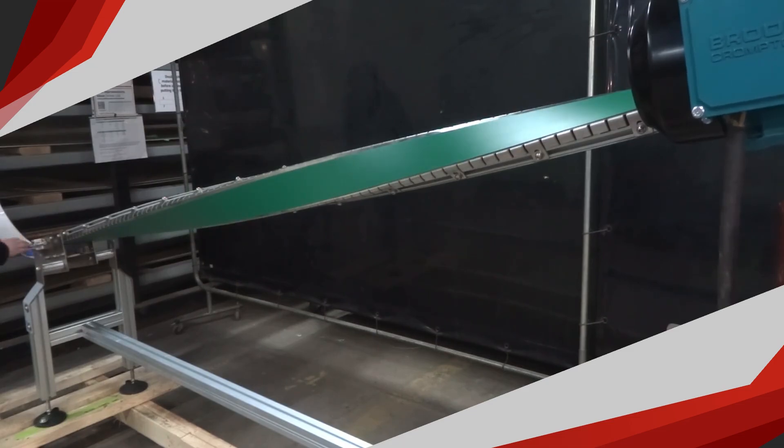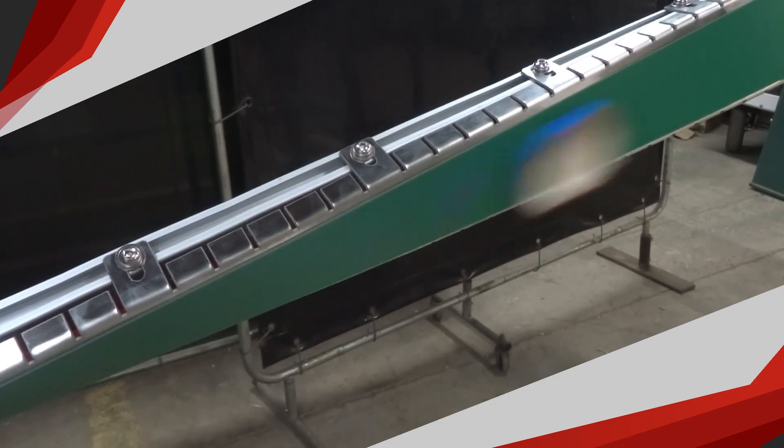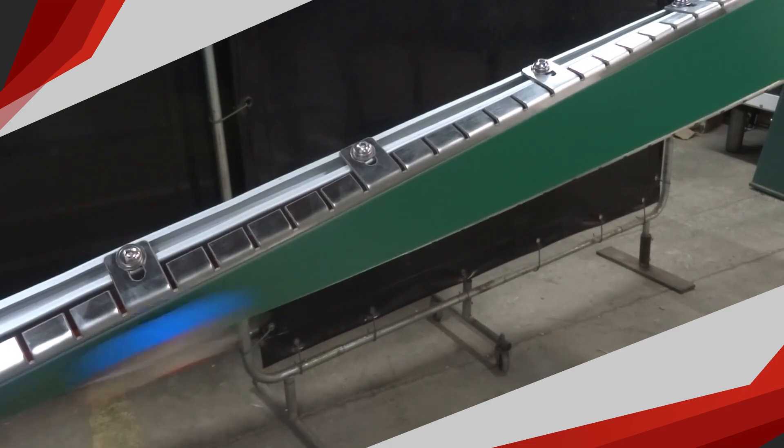This twist conveyor was designed to flip metal lids into their correct position as they move through production. Using a magnetic hold, it rotates each lid around the bend, ensuring the next machine receives them perfectly oriented.